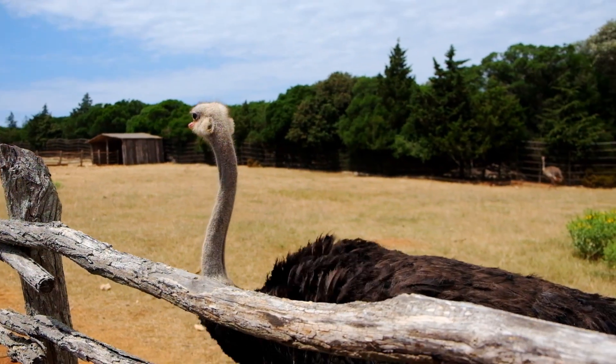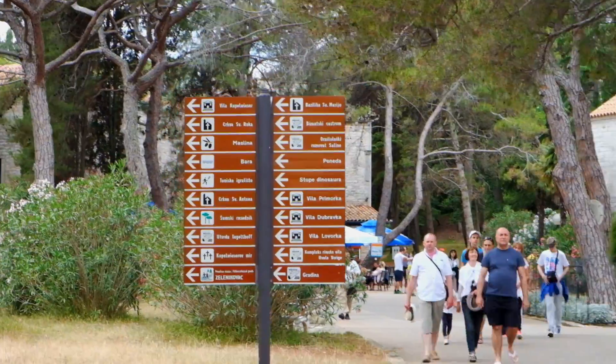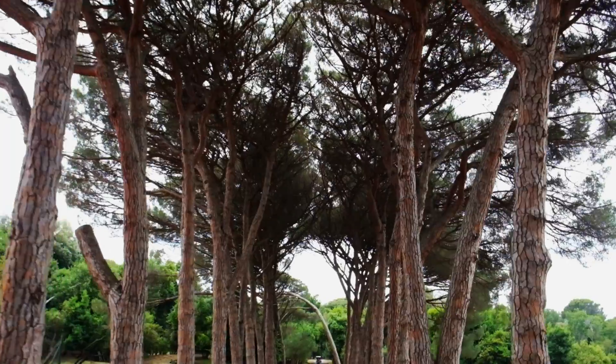The safari park on the island is made up of a collection of wild animals that were given as gifts from other countries. There are zebra, ostriches, and even Indian holy cows.